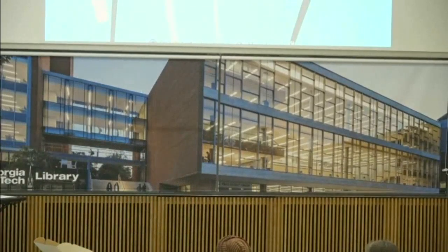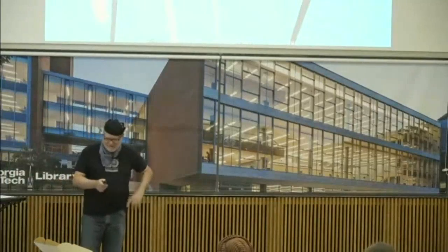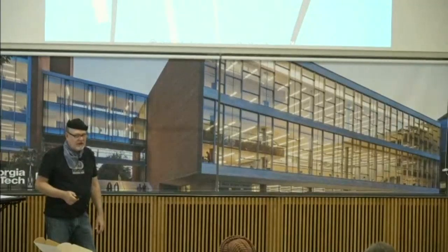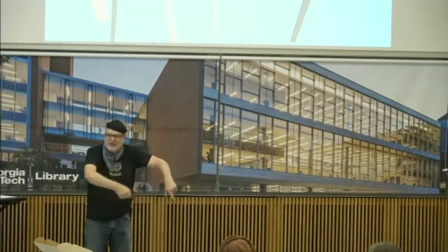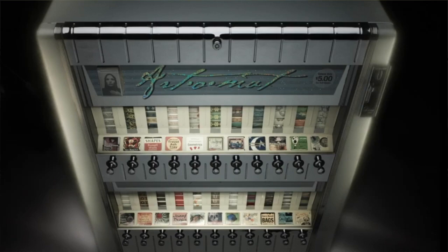Hi everyone. Does this sound okay? Too loud? Okay, good. Well, I'm Clark. I'm the founder of the Artomat project. Basically, I'm here because I have an Artomat downstairs, so we'll just get to it.